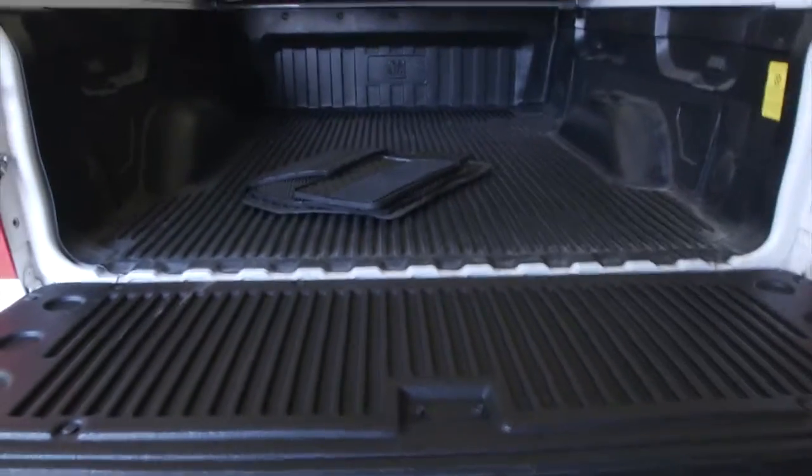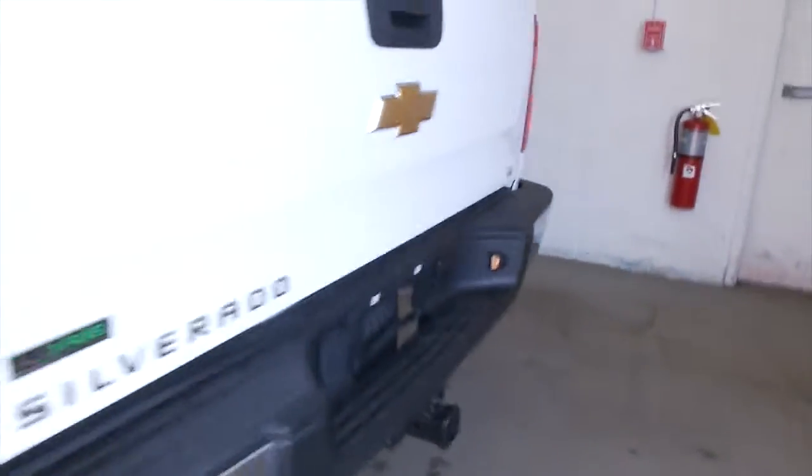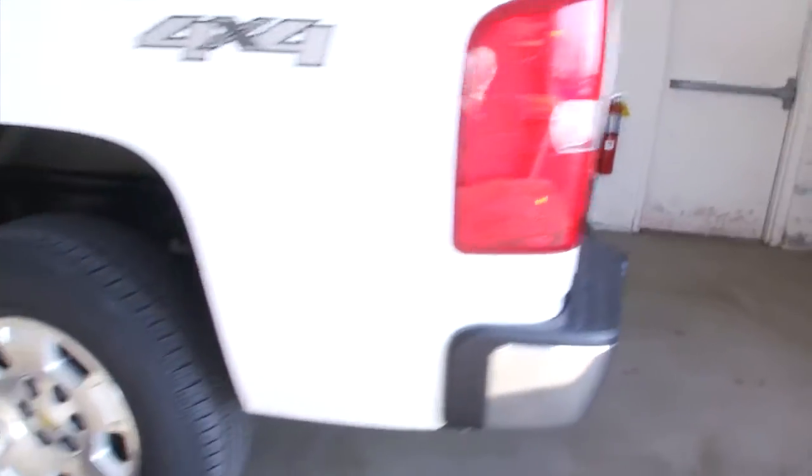In this video walk-around, we're going to start at the back of the vehicle. Right now, you're looking at the bed liner, tow hitch ready to rock and roll. This is a 4x4 with aluminum alloy wheels.